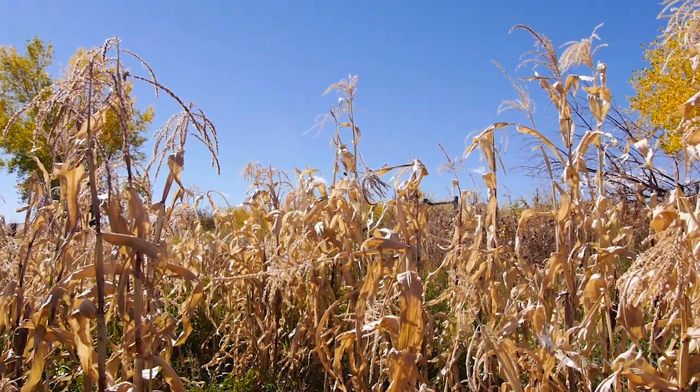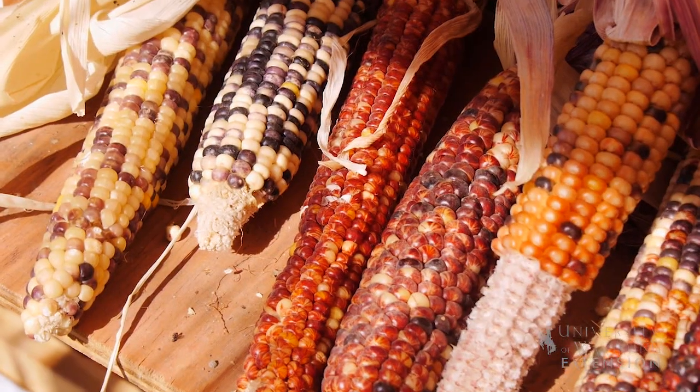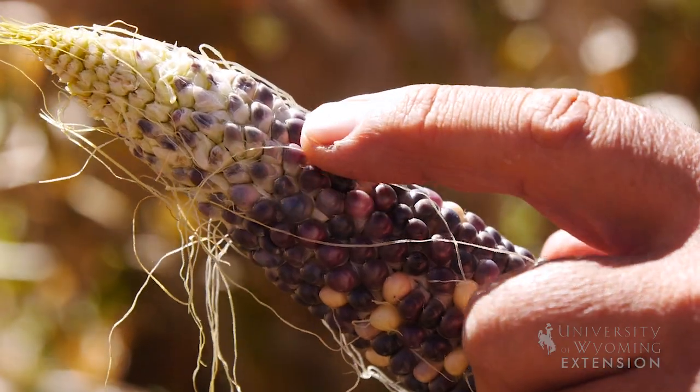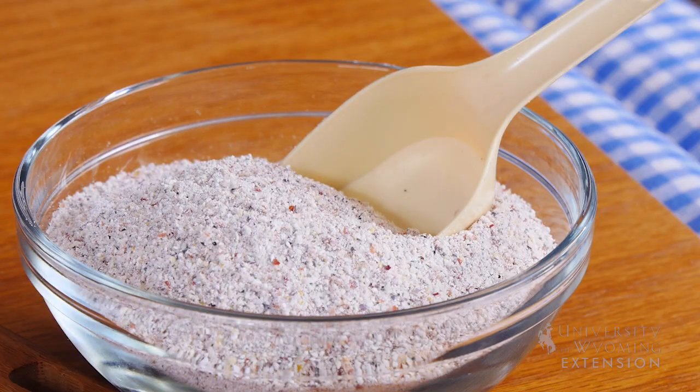Traditional corn has many uses, including cornmeal, popcorn, as well as decorative uses, especially around Thanksgiving. One of the unique things about traditional corn is it can come in a variety of colors — it can cover the whole color spectrum, thus giving you cornmeal of a variety of different colors as well.